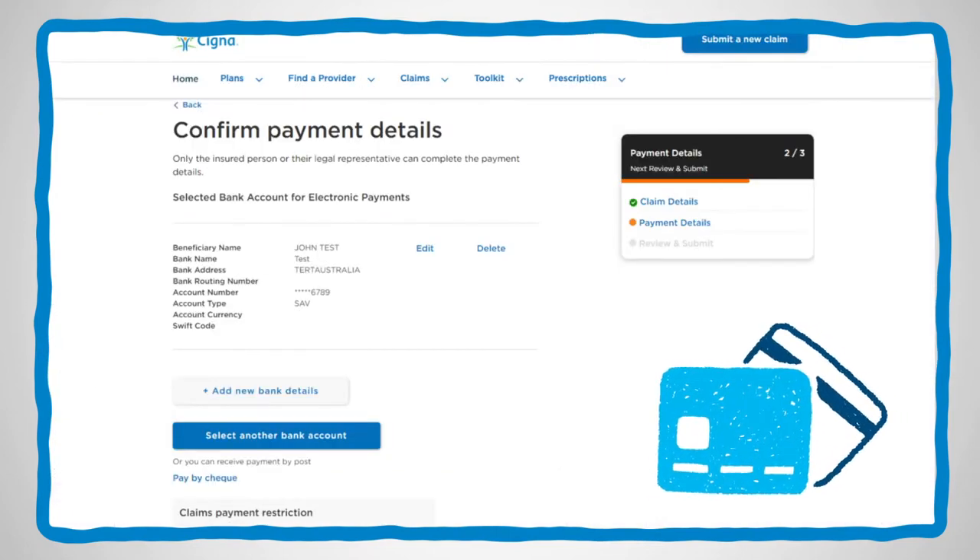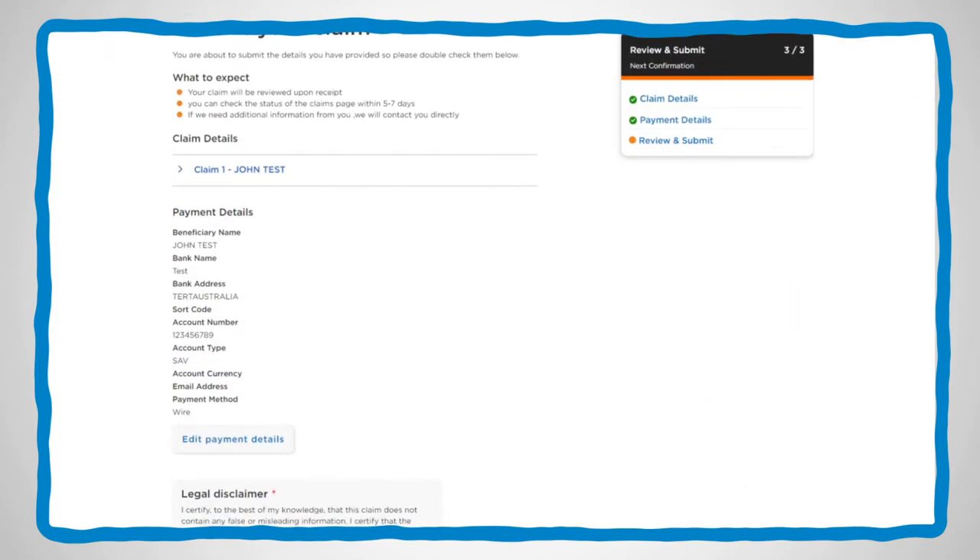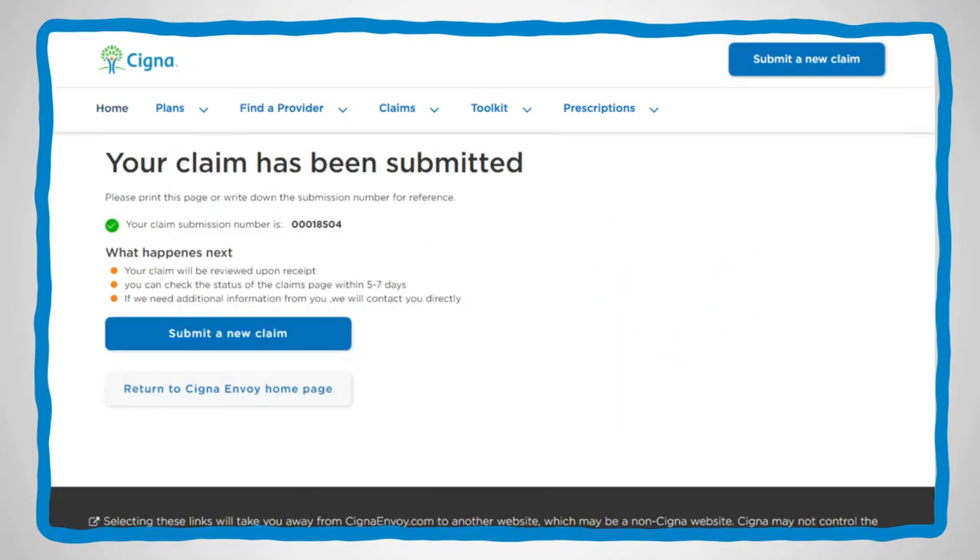Next, you'll need to provide your payment information. Then carefully read the terms and conditions description and select Accept. Finally, review and submit your claim.